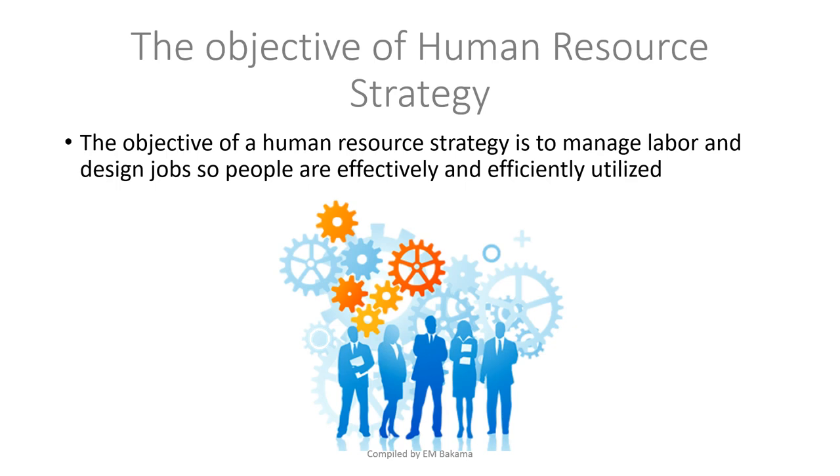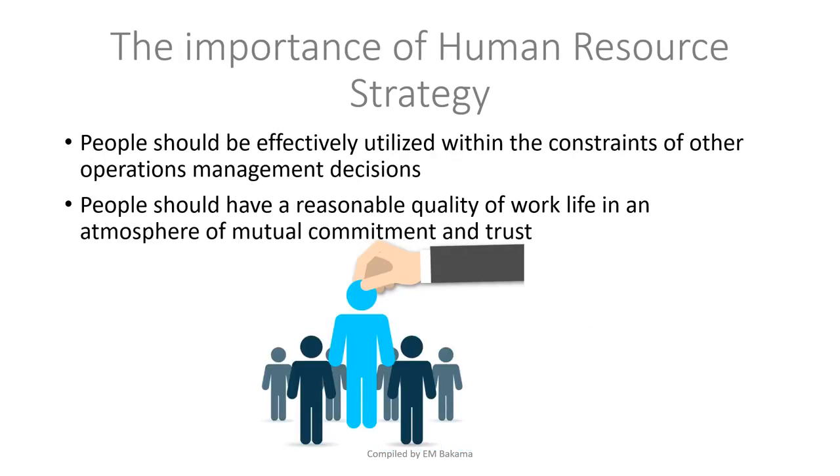The objective of human resource strategy is to manage labor and design jobs so that people are effectively and efficiently used. Because we know we have employees we cannot copy and paste, we need to define ways to use them properly. For example, someone good with computers should not be placed in a department where they won't be dealing with computers — we need to place people in the right positions for the right output.